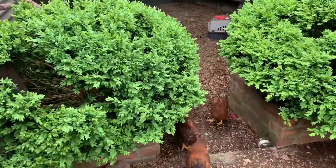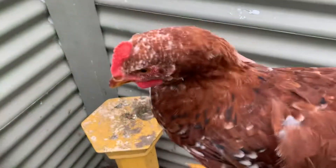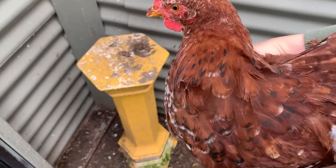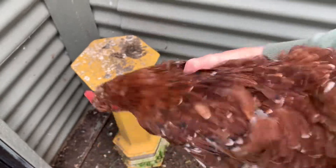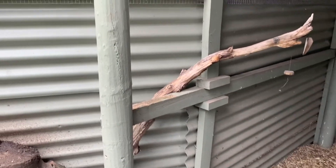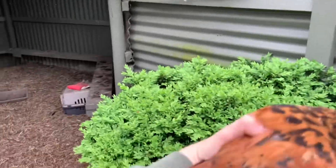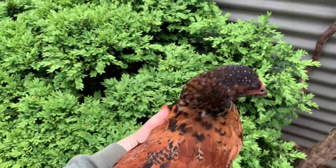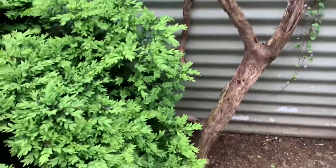I need help naming them too. We'll call this one here A — he's a rooster, and he's a very chatty little fella. So write down in the comments what his name should be. This is B — it's a she, a very nice little hen, so you can name her.